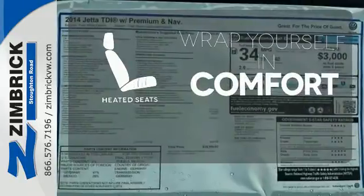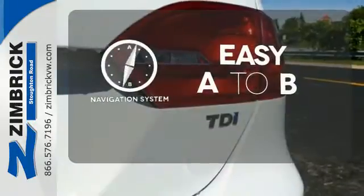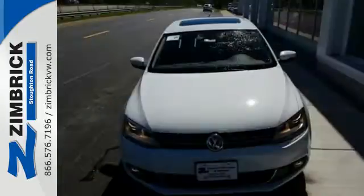Ward off the chills with the heated seats. Feel confident getting from point A to point B with the navigation system. See objects previously out of sight with the rear view camera. Forget about the rest — this sedan is the one.